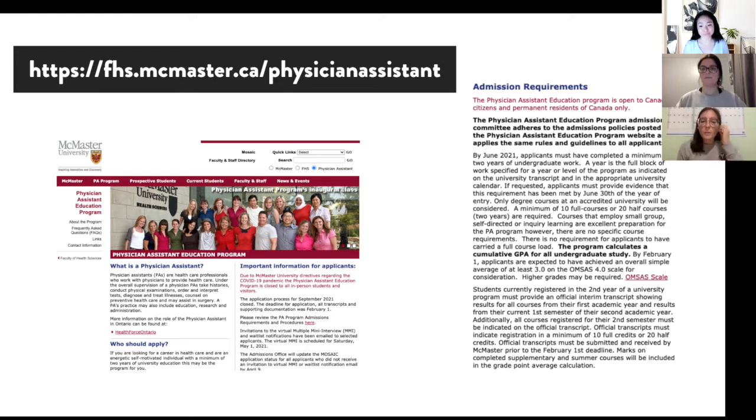After meeting the CGPA and minimum course load requirements, you will need to complete a supplemental application using the Cura Talent platform. If your supplementary application is successful, you'll be invited to participate in the multiple mini interview. And if the multiple mini interview is successful, congrats — you got into PA school.